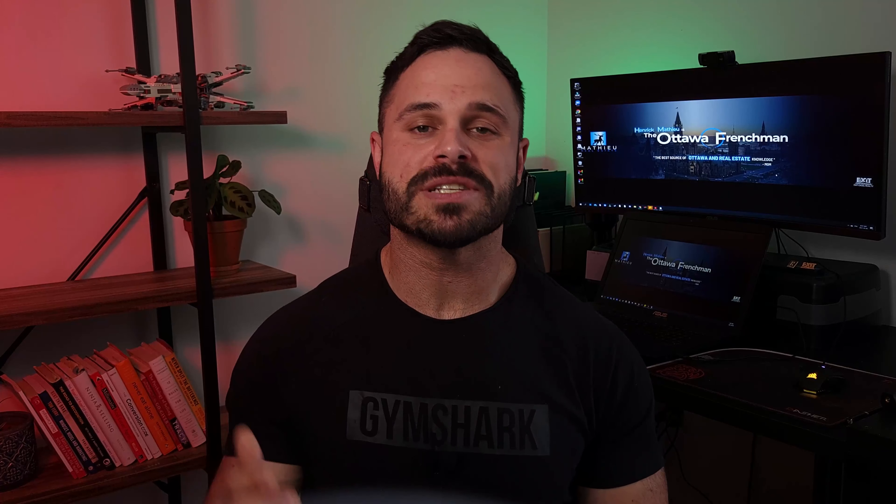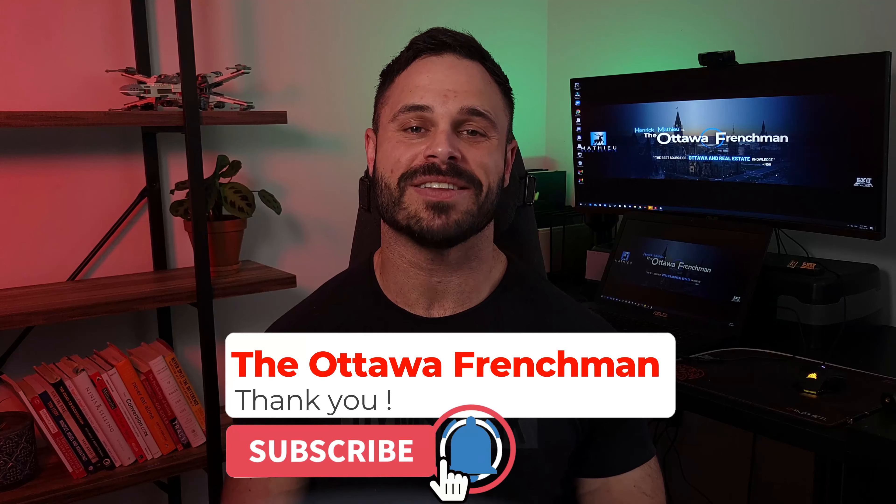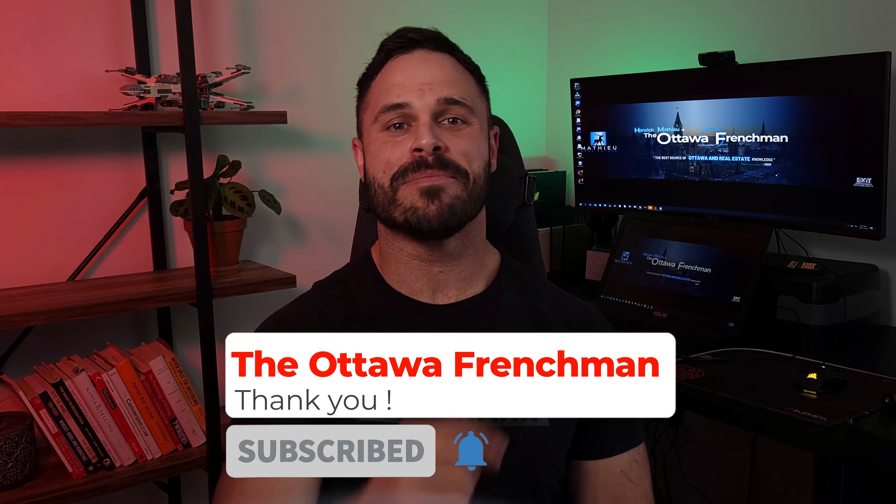Quickly, guys, if you like this video, please just hit the like button. I'm putting content out weekly, so if you don't want to miss all this amazing content, also hit subscribe and the bell. Thank you.